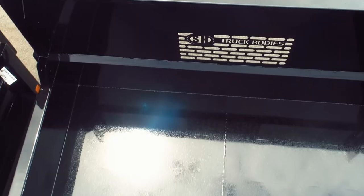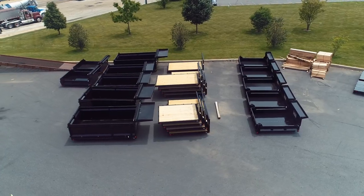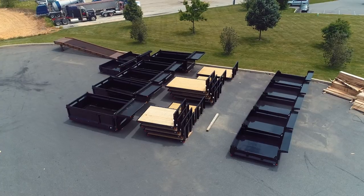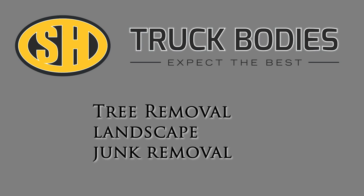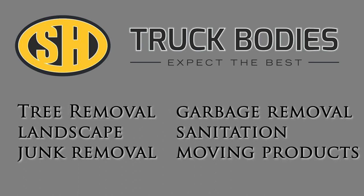SH Truck Bodies currently builds truck bodies that are distributed to distributors who will sell our products to end users. The industries served include tree removal, landscape, junk removal, garbage, sanitation, and different types of products that need to be moved.